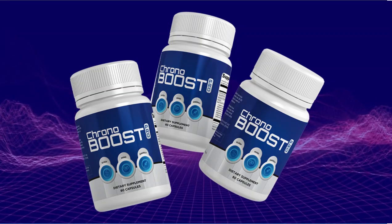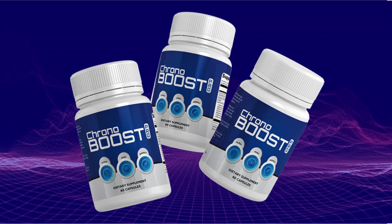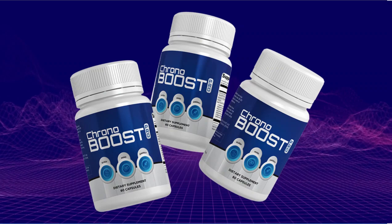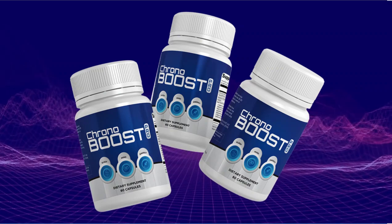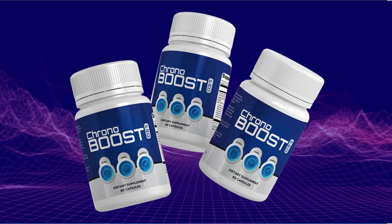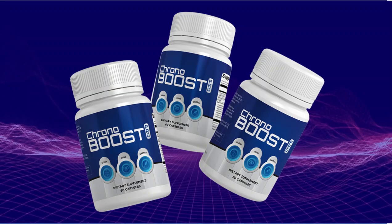Also, for Chronobust to work, you need to take the treatment seriously. You need to take it every single day, or else you won't see great results and you'll get frustrated. You can see the initial results in the first month, but most people have better results after 3 months of using this product.